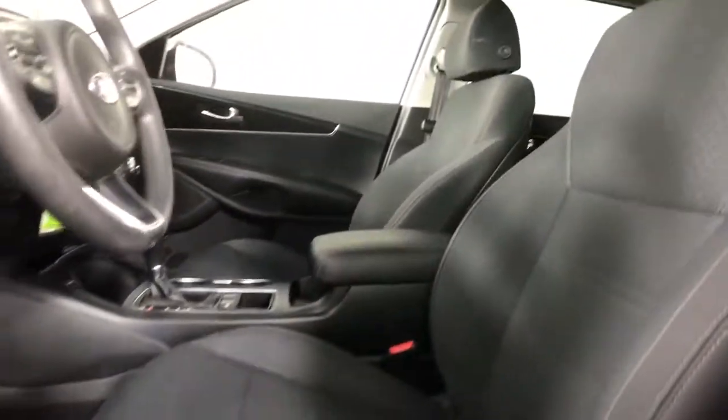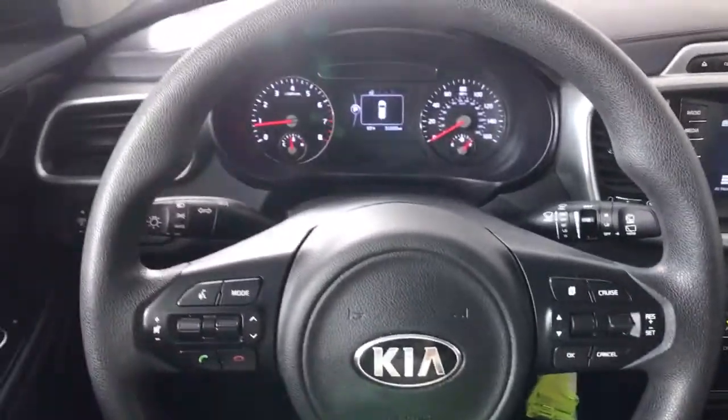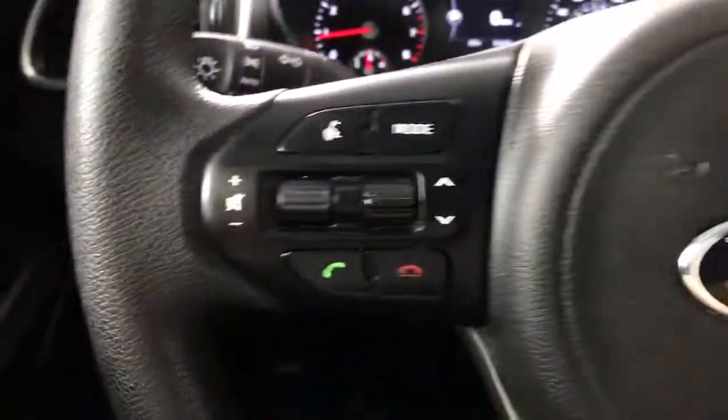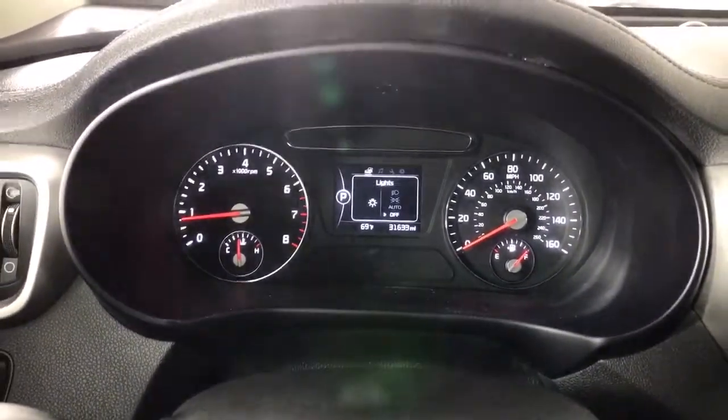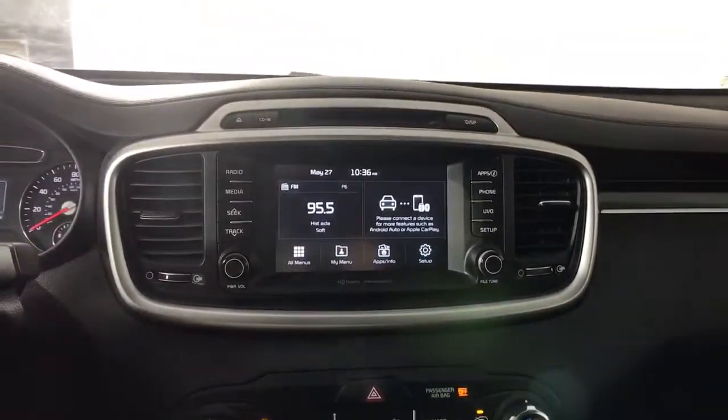These are just some of the great options this vehicle comes with: keyless entry, wood grain interior trim, satellite radio, heated mirrors, backup camera, aluminum wheels, steering wheel audio controls, Bluetooth connection, stability control, and rear spoiler.